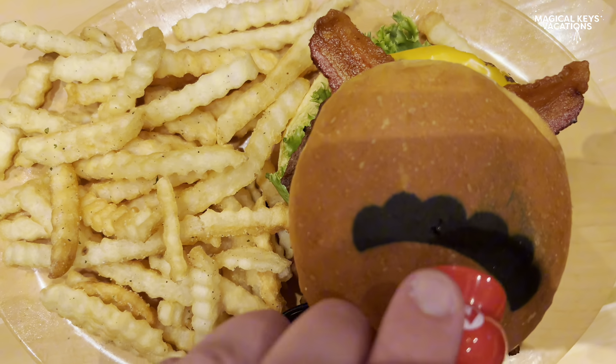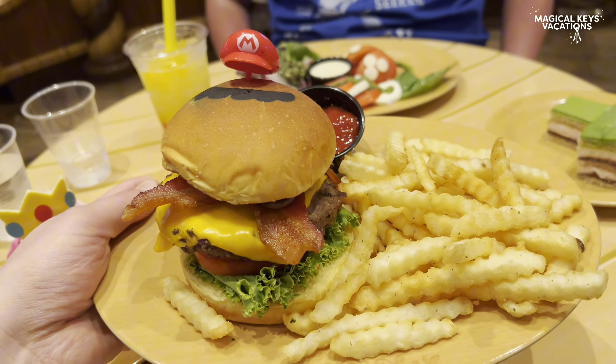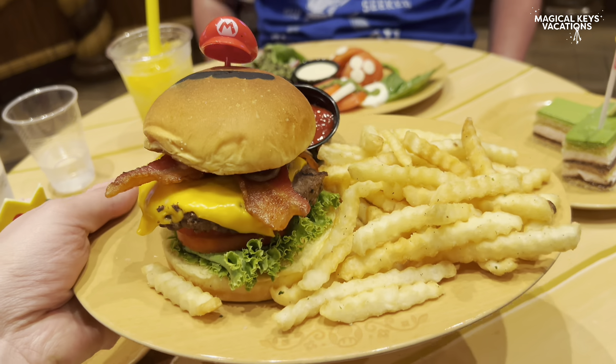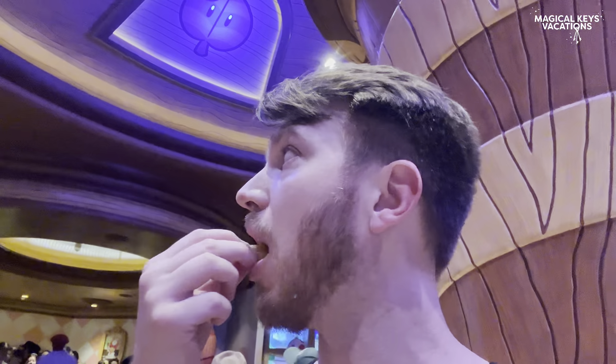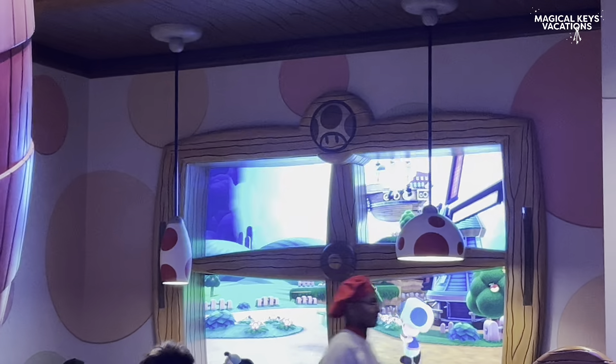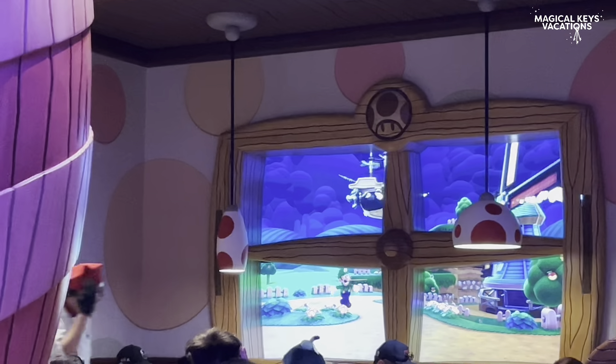Next up we have the Mario burger. Like I said before, it's got mushrooms, bacon, lettuce, tomato, cheese, and it comes with truffle fries. The burger was fine — we gave it a 5 out of 10. Nothing special, pretty standard for a theme park burger. The fries are actually pretty good, crispy, and they have the same type of flavoring as the garlic nuts.